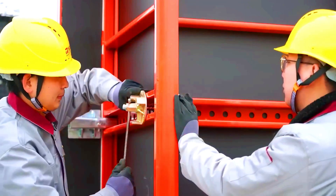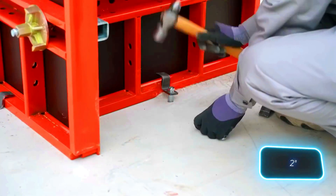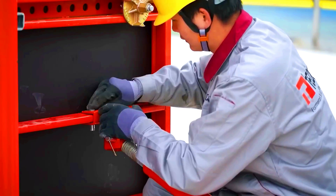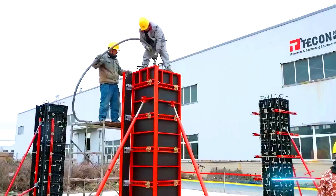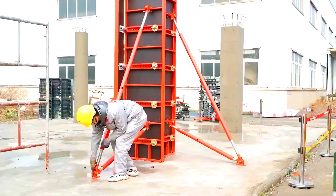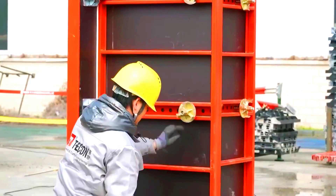One of the handy features of Ticon Hito is its precise adjustment in 5cm increments. The formwork is assembled using clamps, so no special skills are needed. It can withstand a maximum fresh concrete pressure of 80kg per square metre, making it a great choice for infrastructure projects.